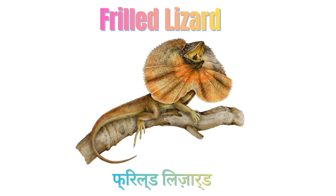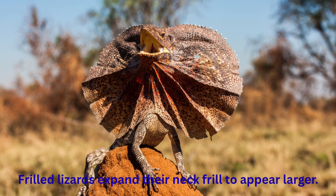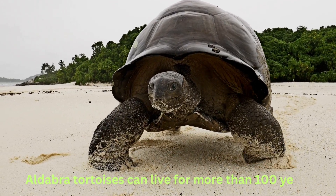Frill Lizard. Frill Lizards expand their neck frill to appear larger. Aldabra Giant Tortoise. Aldabra Giant Tortoises can live for over 100 years.